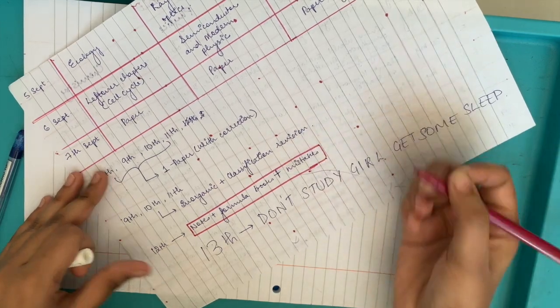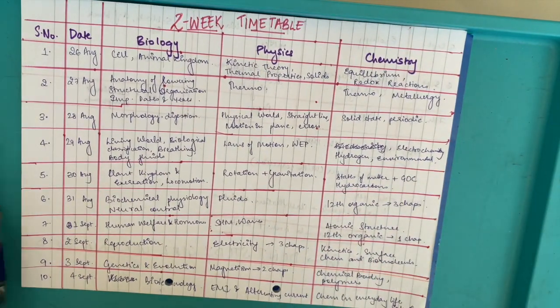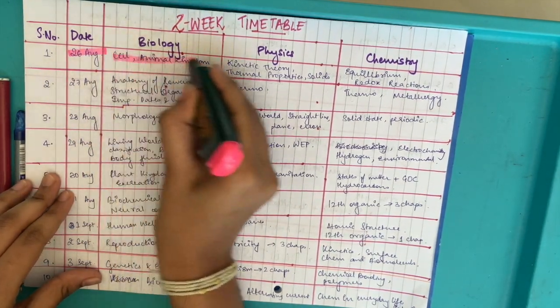I would advise against making particular time slots for each chapter because then you'll be time-bound. Instead, just assign chapters for a particular day so that you can explore that chapter, look at your mistakes, and do anything with it without being in the tension that your time is running out.